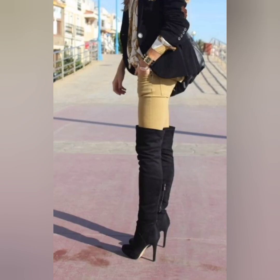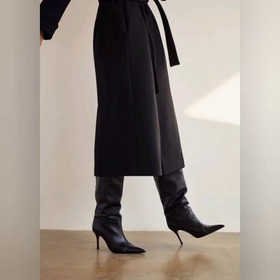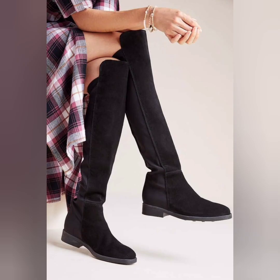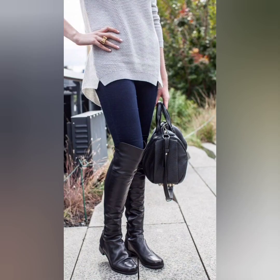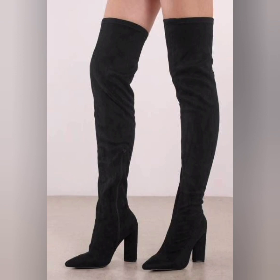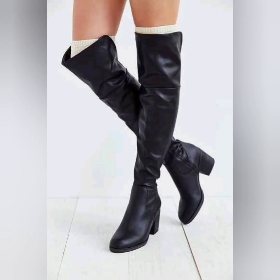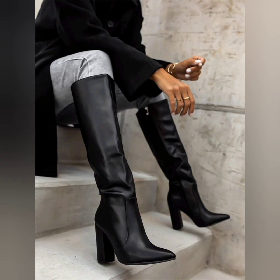A very beautiful long boot — so fabulous. Guys are really happy to wear it because it's very comfortable and beautiful. All boots are looking so awesome and beautiful. Our long boots are looking so adorable and fabulous. This is a very trendy fashion — I hope you like these beautiful and awesome black long boots.